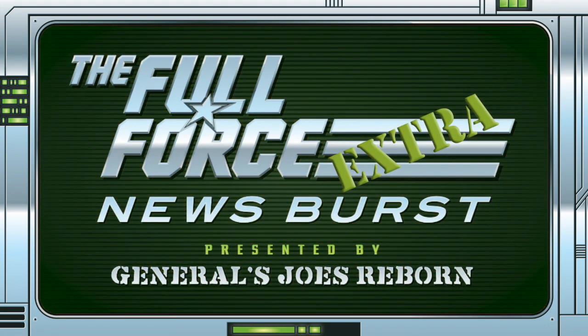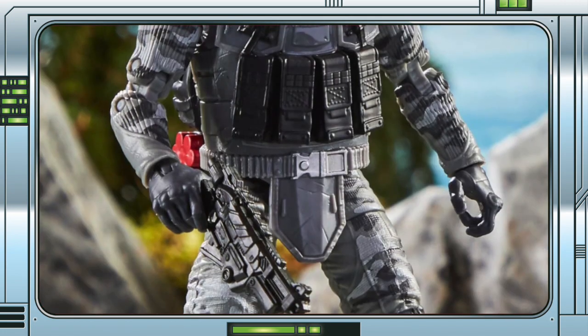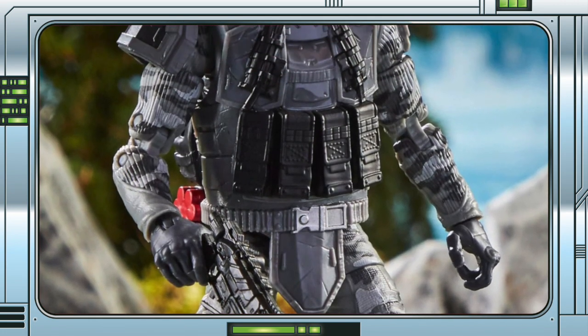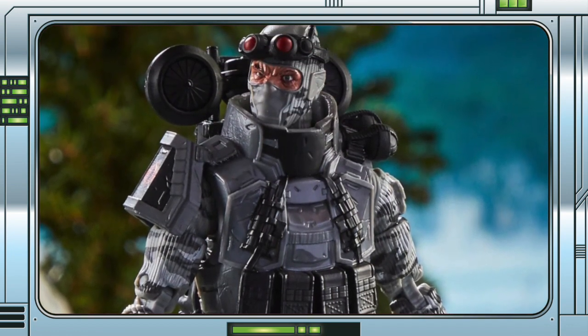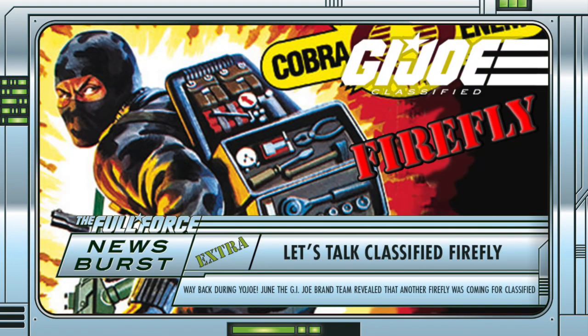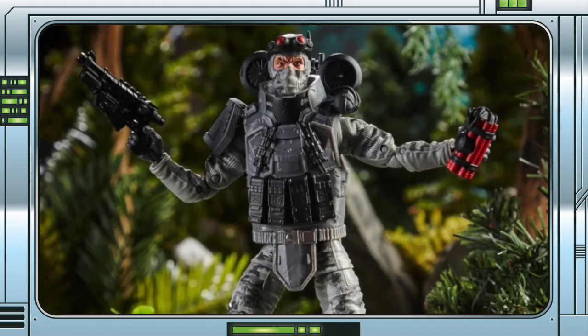Let's continue with the name-only revealed deep dives. Up next is a character who already has a figure in the line, and that's Firefly. Back during Yo-Jo June, the G.I. Joe brand team revealed a few more names joining the Classified line including Firefly and Ripper. Firefly was an interesting choice seeing as we already had the character in the line, but they mentioned doing him again based on fan feedback from the first release. It's highly likely we'll be getting a vintage version 1 inspired design after they went in a different direction with that initial figure.